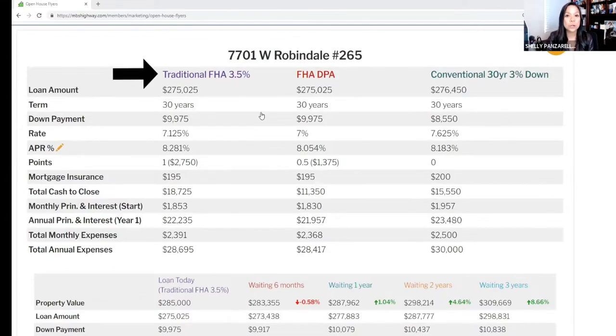The first is a traditional FHA loan. For FHA financing, the minimum FICO score is 580 and it requires 3.5% down. The interest rate today is 7.125% and your total payment is going to be $2,391. This payment includes your mortgage insurance, homeowners insurance, property taxes, and the homeowners association dues — which covers the clubhouse and amenities Bobbi mentioned. With down payment and closing costs, your total cash to close is going to be $18,725.